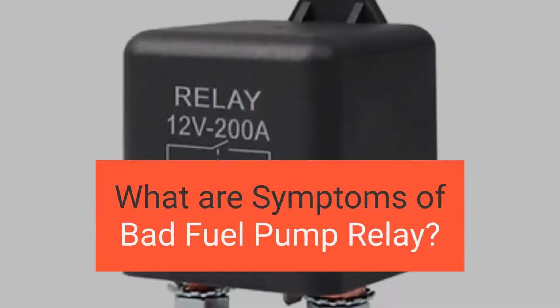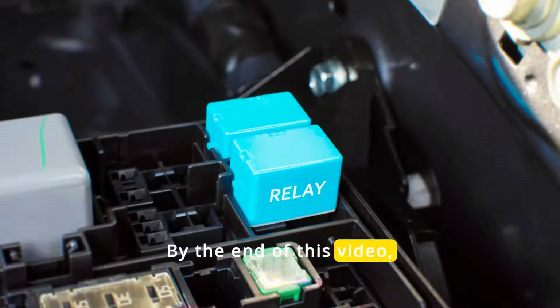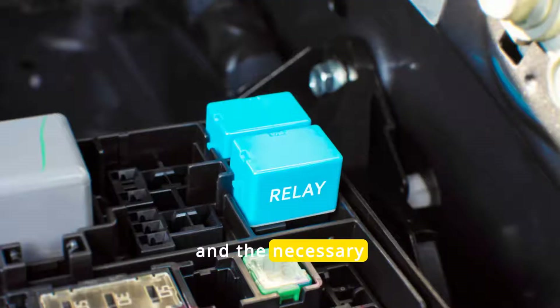In this video, we're diving into the symptoms of a bad, faulty fuel pump relay. By the end of this video, you'll learn about the symptoms of a bad fuel pump relay, its causes, and the necessary steps to diagnose and troubleshoot.